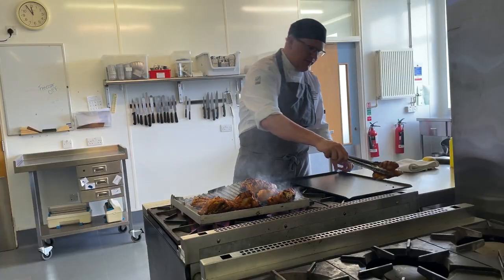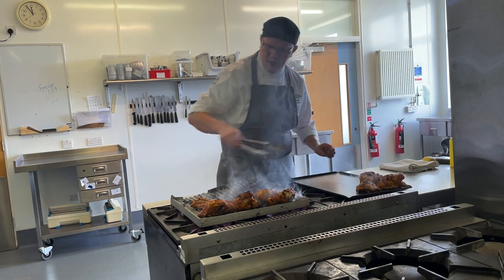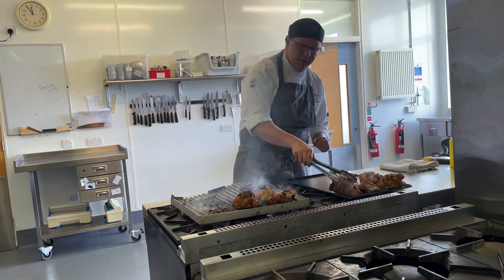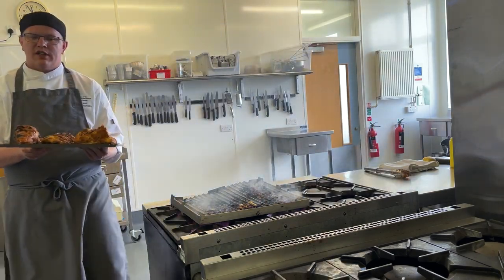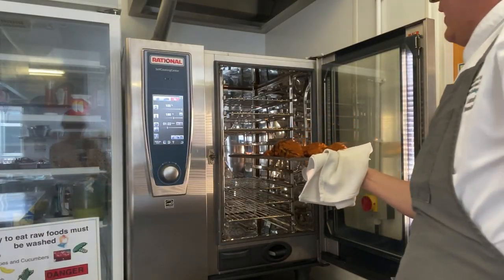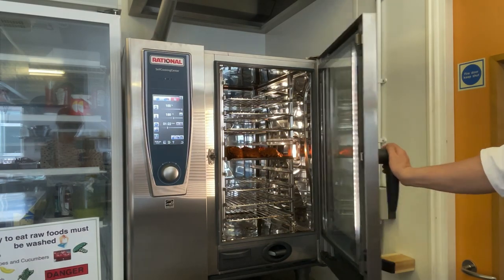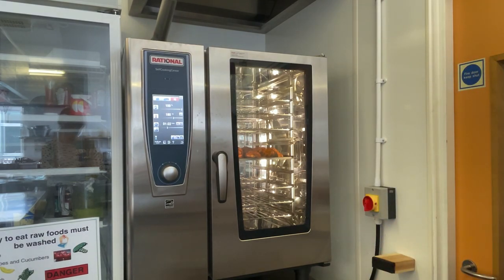Here we go — our chicken is ready to come off the chargrill, on to our tray, and ready for that final roast before we serve it. We'll pop it into the oven — here we have our fantastic rational oven. The chicken is going in at 180 degrees Celsius for about 30 to 35 minutes. We'll get some good shots of it crisping up and that beautiful marinade caramelising — it's going to be absolutely delicious.